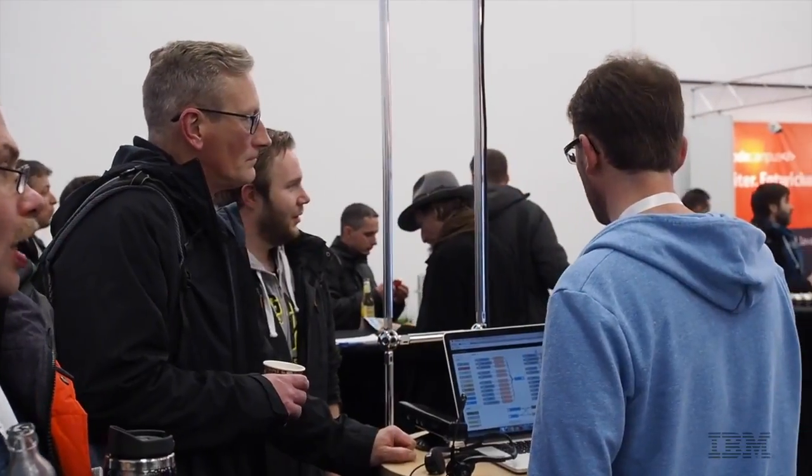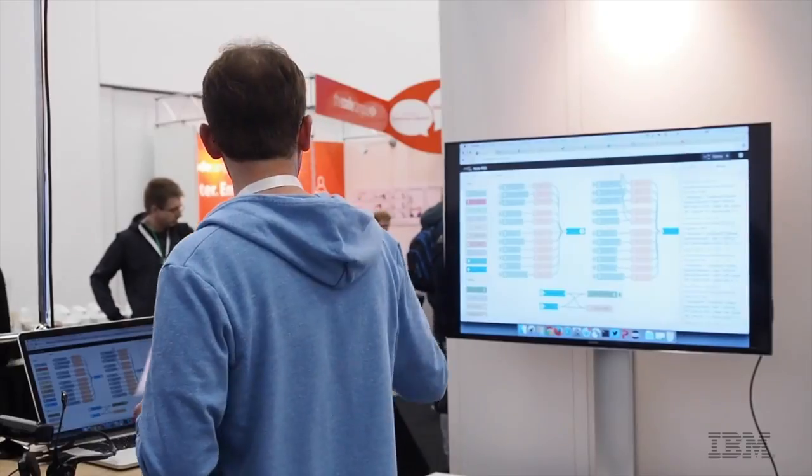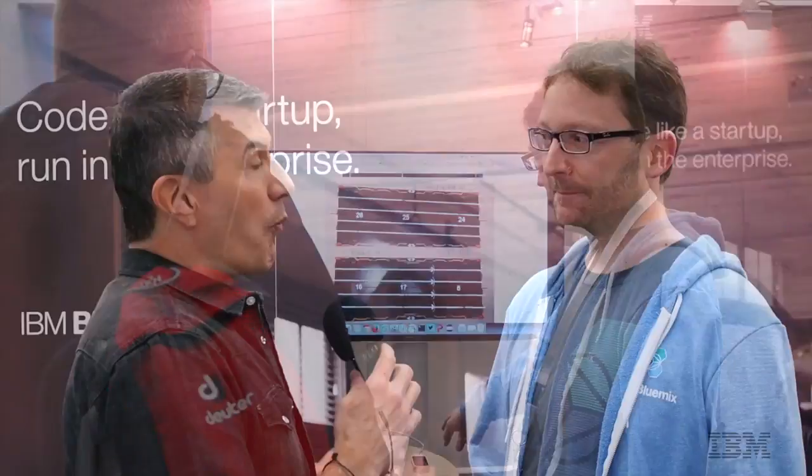You got a lot of attention today. There have been a lot of people hanging around, listening to what you're saying or looking at what you're showing. What is it that you're showing today? Well, today we already showed some really cool demos using these Anki Overdrive cars that we connected to the IBM cloud.